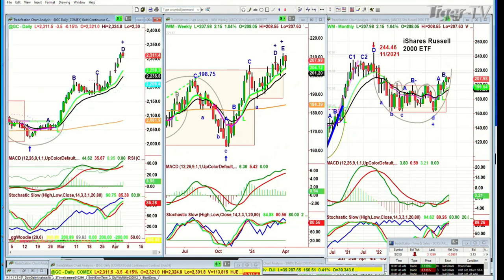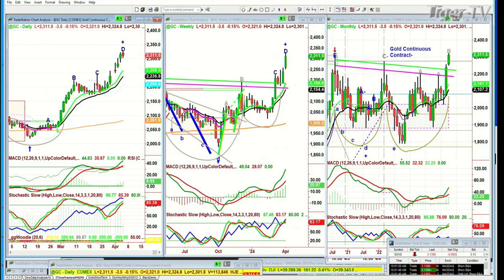Gold is pulling back just a hair. It's down 3.6 at 2311. Leg D — this is where you can start to expect at least some sideways consolidation. A very deep sell-off will have to be triggered by something other than just the price itself, because it's acting extremely well.